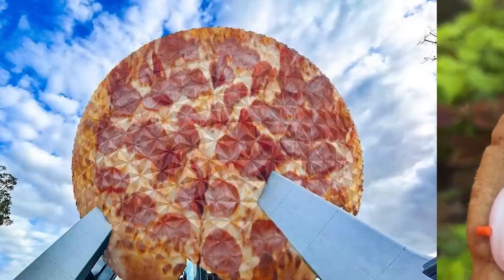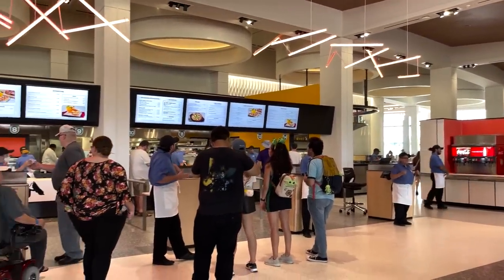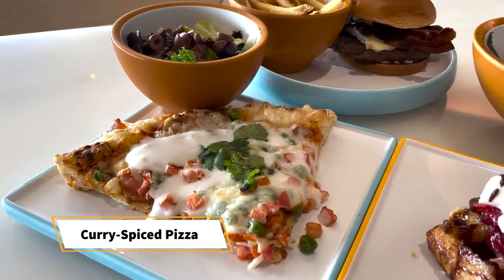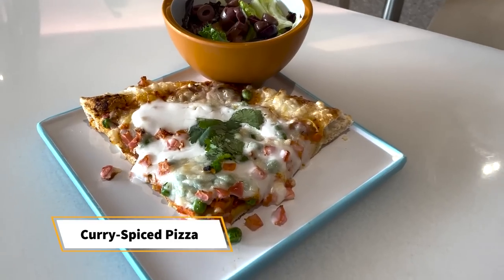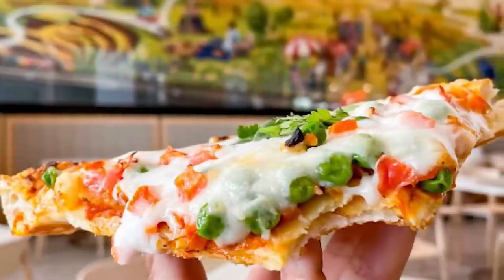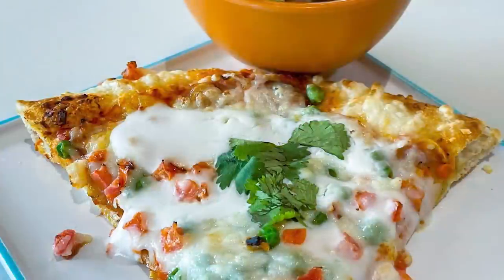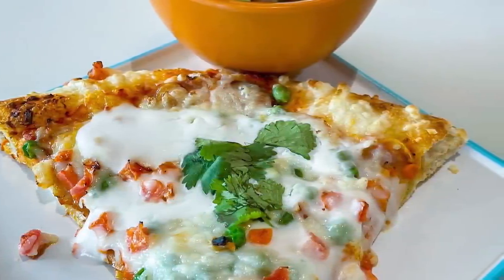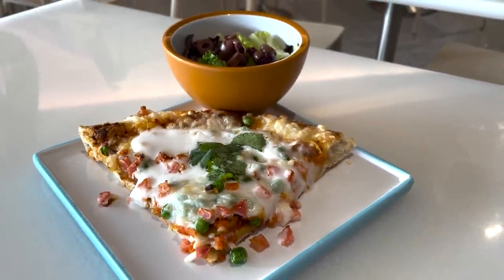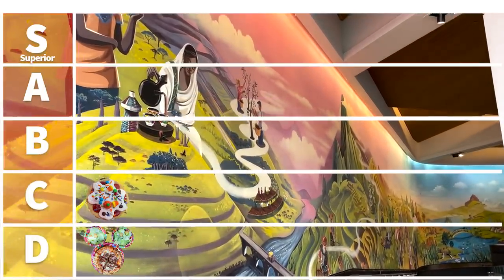Moving into Epcot, we're going to talk about Connections Eatery next. There are several different types of pizza you can get there, and one is very standout: the curry spiced pizza. This is a plant-based pizza — and despite its name, it's not actually that spicy. You've got lime yogurt, tikka masala, carrot, potato, peas, tomato, plant-based mozzarella, and lime yogurt. Reviews are split — some love the combo, some think it's a bit too much — but it was nice and soft, not too soggy, and held up well with all those toppings.